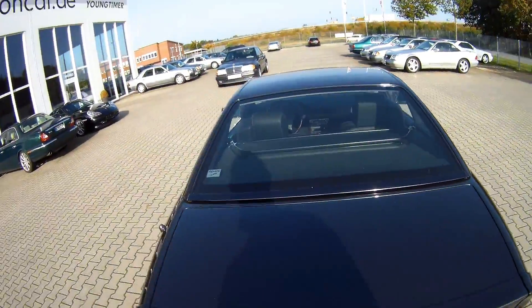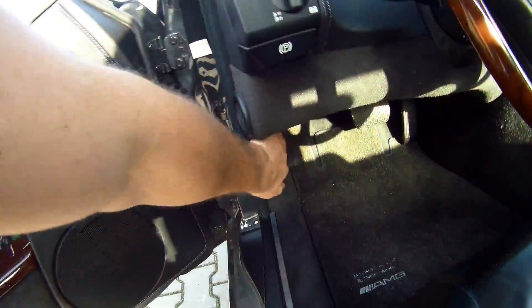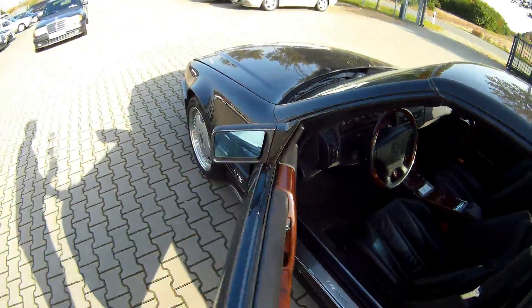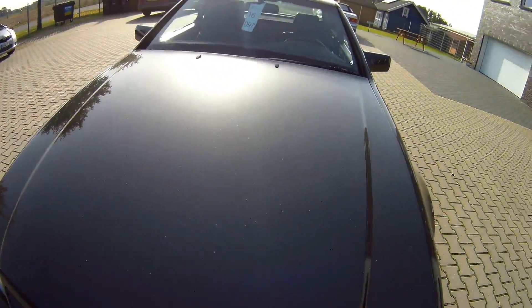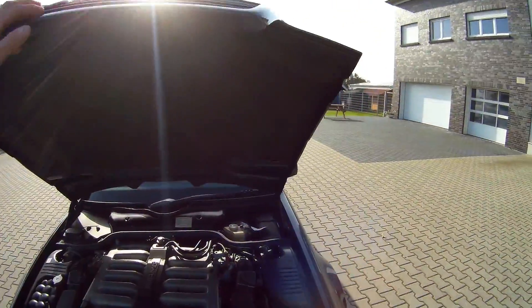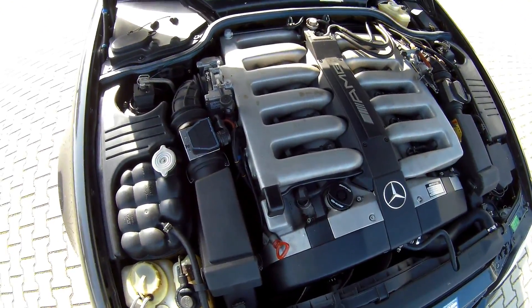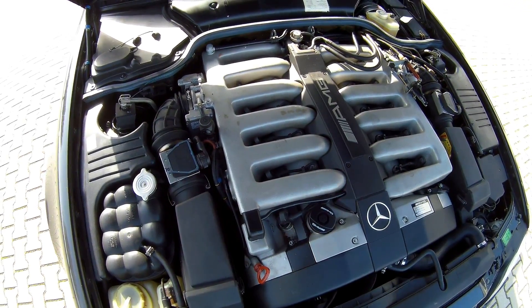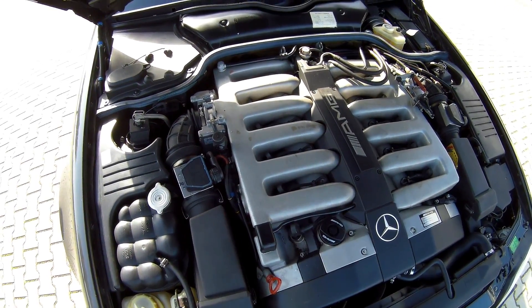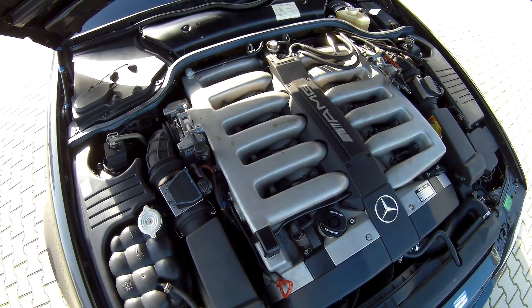Let's show you under the hood. Big, massive V12. This is the M120 V12 - it's a six-liter engine. This one is not bored by AMG. That came later on the SL70, they had also one for sale here, which has 495 horsepower.